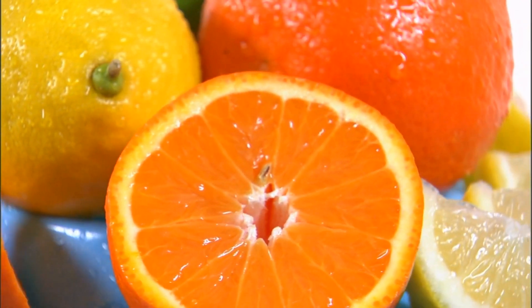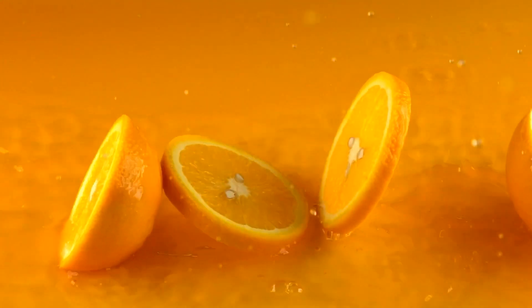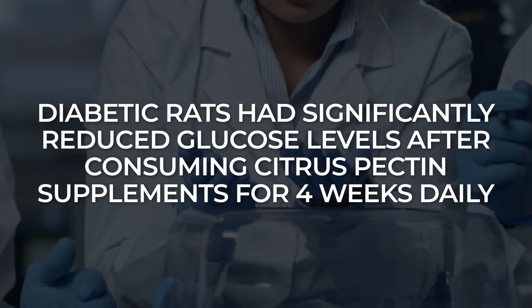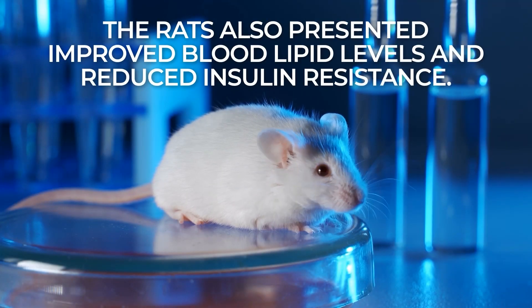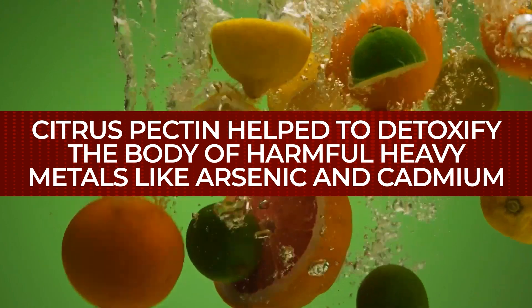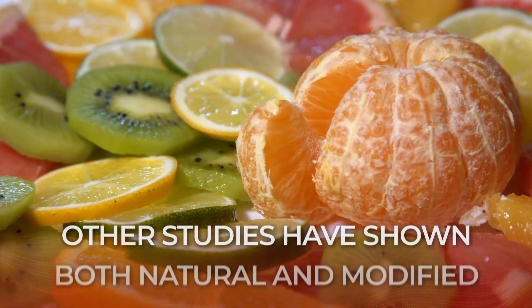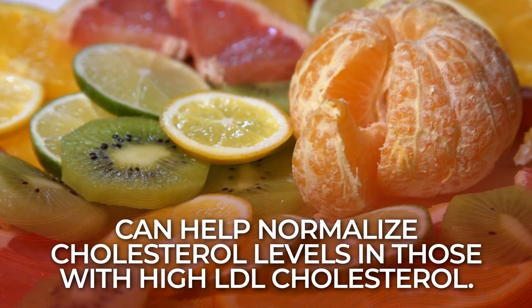While you can certainly acquire citrus pectin from whole fruits, you can now also find modified citrus pectin as a powdered supplement. And while there is limited research, it has shown potential for multiple health benefits. A 2016 study found that diabetic rats showed significantly reduced fasting blood glucose levels after just 4 weeks on a citrus pectin supplement. The rats also presented improved blood lipid levels and reduced insulin resistance. A separate human-based study found that citrus pectin helped to detoxify the body of harmful heavy metals like arsenic and cadmium. Other research indicates that modified citrus pectin can help reduce symptoms of irritable bowel syndrome. Other studies have shown both natural and modified versions of pectin can help normalize cholesterol levels in those with high LDL cholesterol.